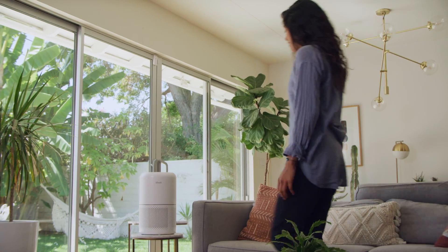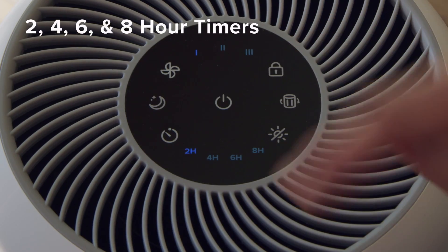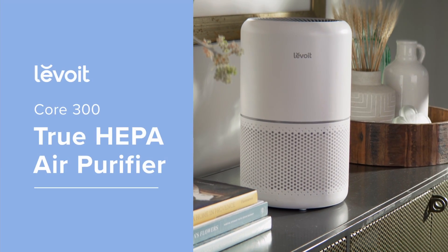Tap the user-friendly display to cycle through different fan speeds, or set a timer so it runs on your schedule. Bring fresh air inside today with the Levoit Core 300.